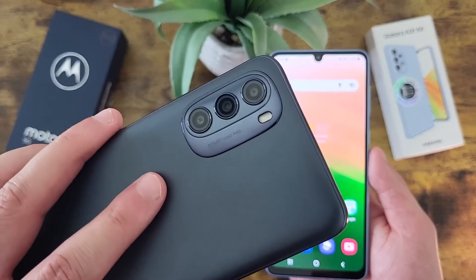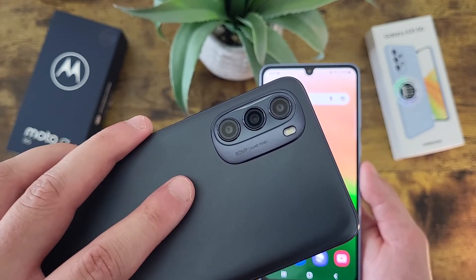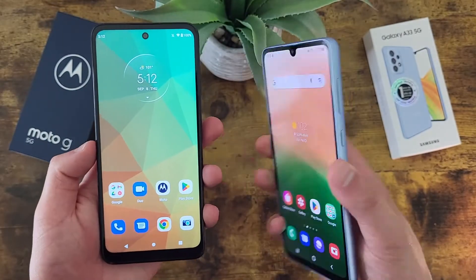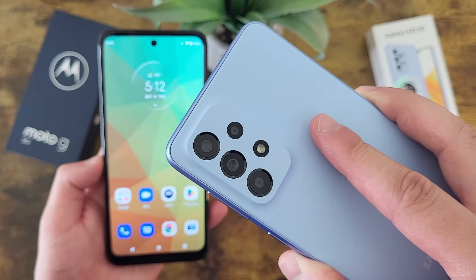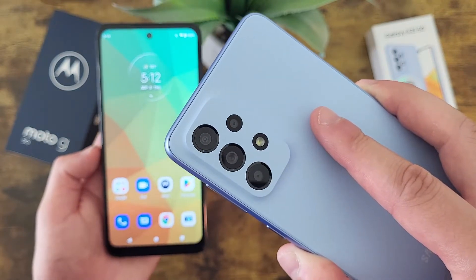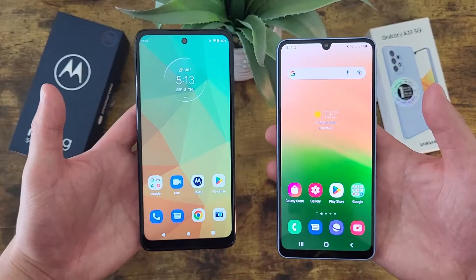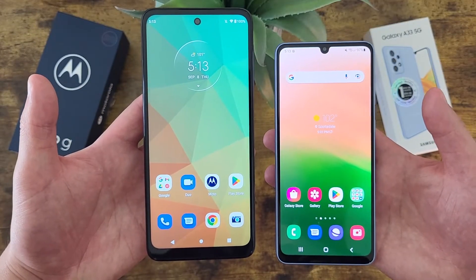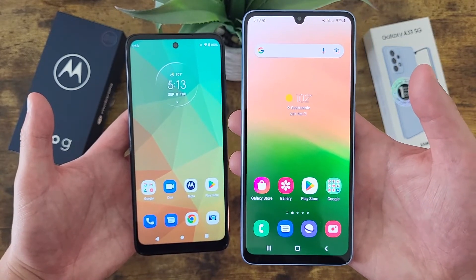On the back, with the Moto G 5G we got a triple camera setup with a 50 megapixel main camera, a 2 megapixel macro camera, and a 2 megapixel depth sensing camera. With the Samsung Galaxy A33 5G, we got a quad camera setup with a 48 megapixel main camera, an 8 megapixel ultrawide camera, a 2 megapixel depth sensing camera, and a 5 megapixel macro camera. For video, the Moto G 5G has a max recording quality of 1080p on both rear and front cameras, and the Samsung Galaxy A33 5G has a max recording quality of 4K on both rear and front.